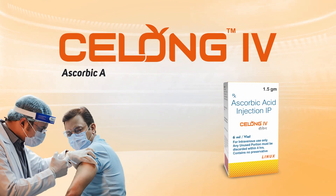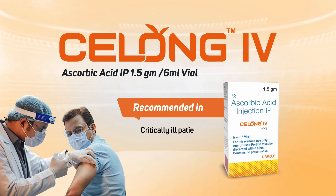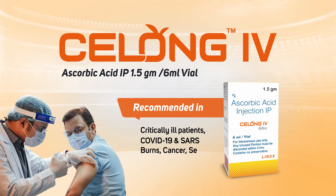Silong IV — Ascorbic acid IP 1.5g per 6ml vial. Recommended in critically ill patients, COVID-19 and SARS, burns, cancer, and sepsis.